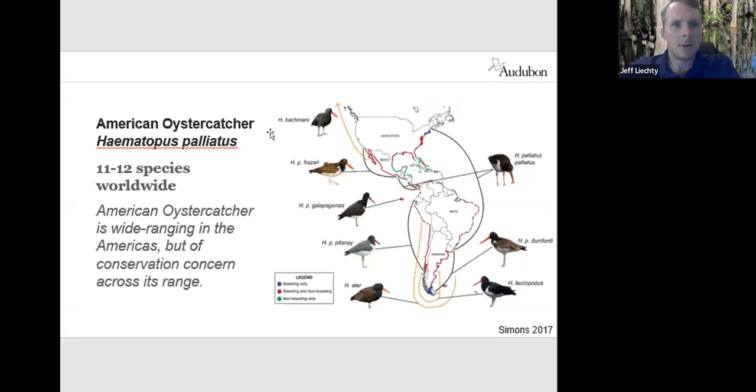To get things started, I wanted to show you the range of the American Oystercatcher. They are present from all the way up in Maine down to Texas within the United States. But the American Oystercatcher continues all the way south to Argentina, as well as on the Pacific coast of Central America. Interestingly, they are also present on the Galapagos as a different subspecies.